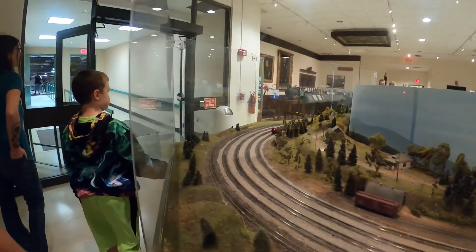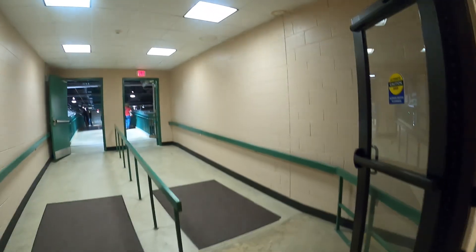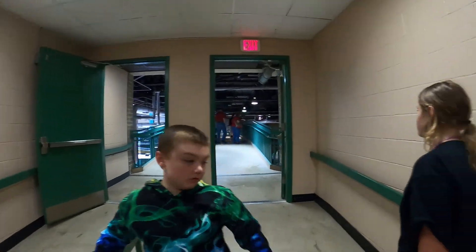Here's the bridge they were talking about. We're going to go up here and see the bridge, which you can look out over all the trains they have. We'll get a good aerial view of the museum.